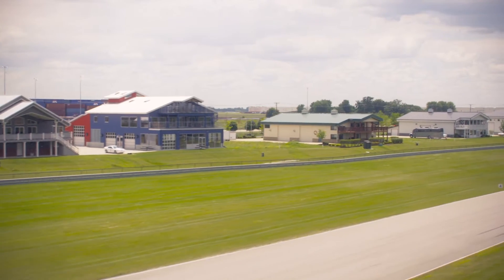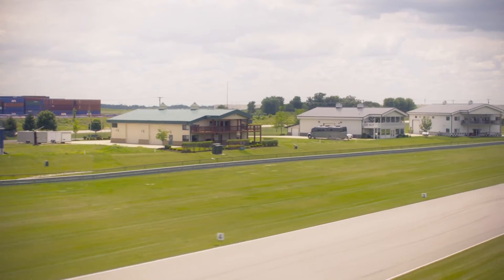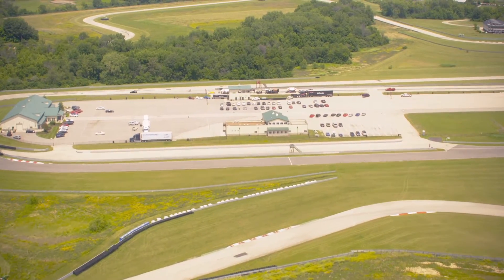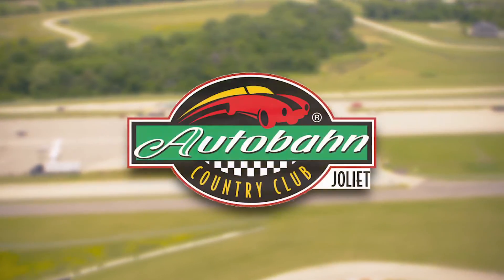Members can also purchase a team unit lot and build the garage-mahall of their dreams. Audubon has 76 lots on property, with only a few remaining for sale. If you have a passion for automobiles, give us a call or send us an email to arrange your private tour.